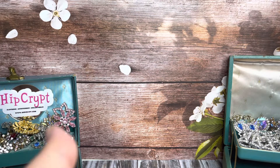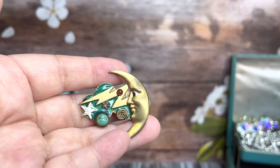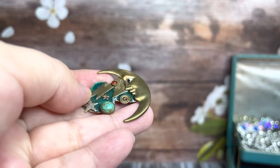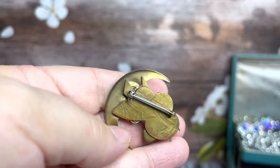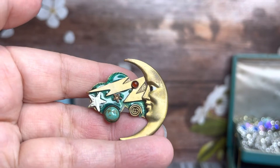And then got this really cool moon with a turquoise and a lightning bolt and some little red kind of stone there. Not sure what that is. I don't know if that's real turquoise. That's a pretty cool moon. So that'll be up for sale soon.